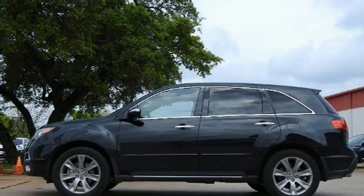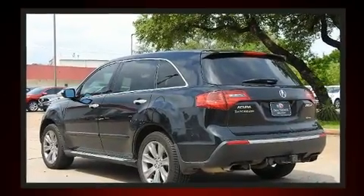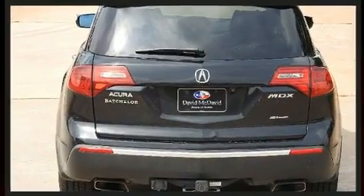Climb inside the 2011 Acura MDX. A 3.7-liter V6 engine pairs with a sophisticated 6-speed automatic transmission, and for added security, dynamic stability control supplements the drivetrain.